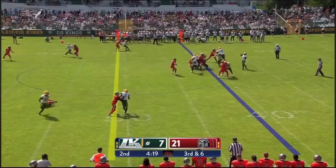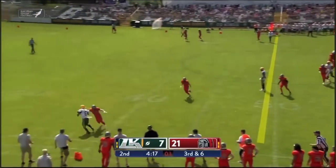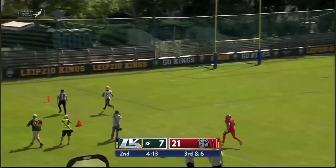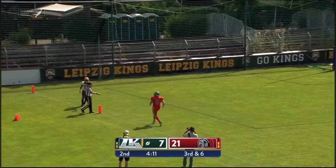Third down and six — ball needs to get to the 49 of Cologne. That corner route is open and Knutl down the sideline — this is an easy score for him. Touchdown Leipzig.